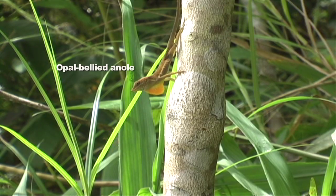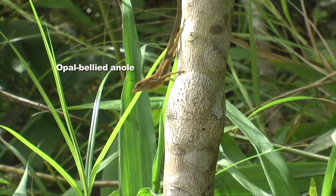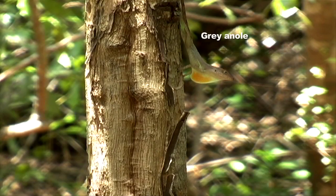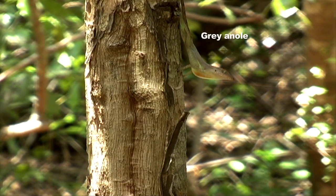Now it turns out that the species on Jamaica do something completely different. It seems that they don't really care about the level of visual noise that's occurring in their environment. It turns out that a rapid extension of a dewlap, which is a colourful throat fan, is equally effective as exaggerating the display movements of the body.